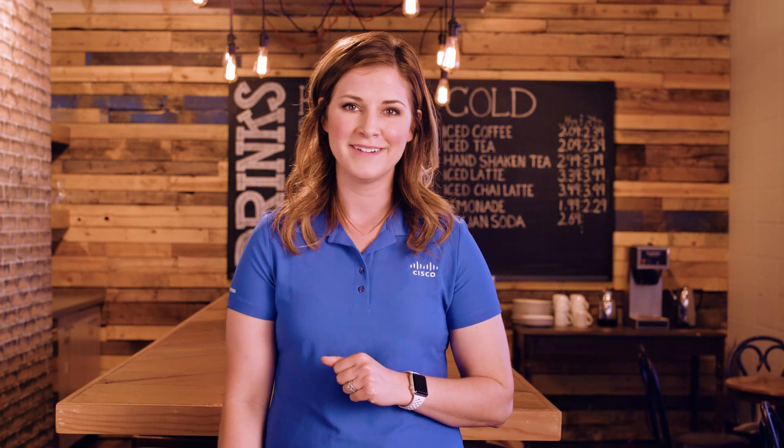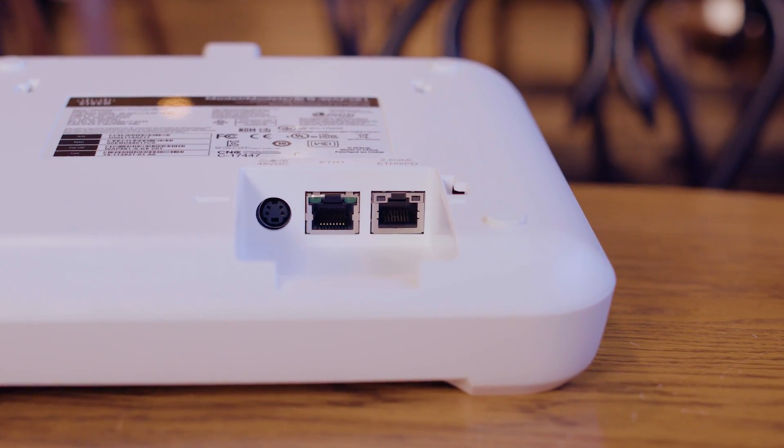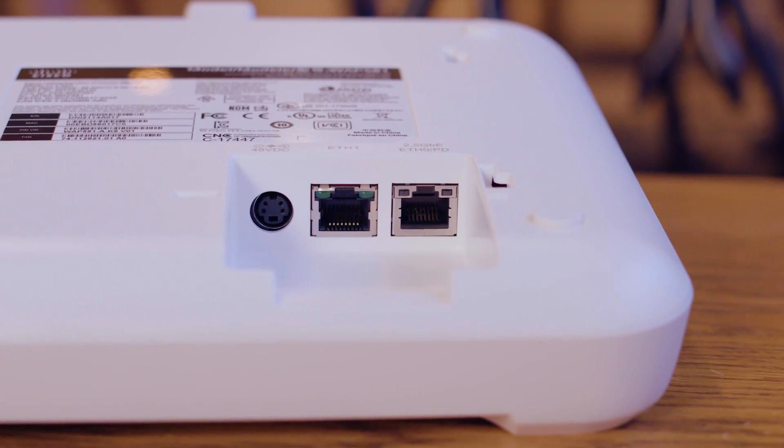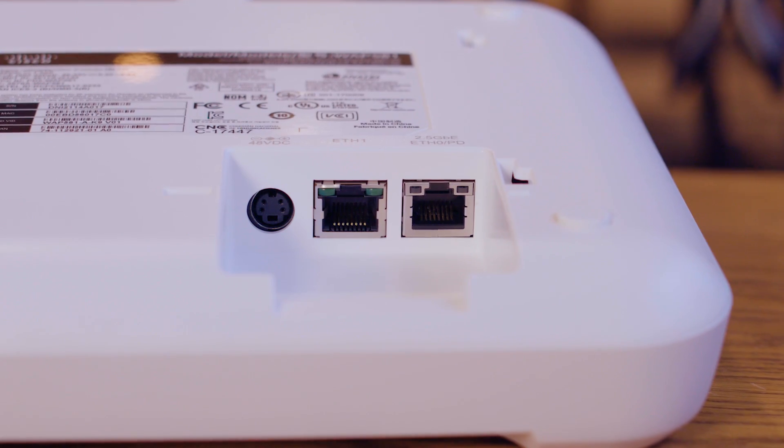In other words, you get four-by-four multiple user, multiple input, multiple output technology to help give people the connectivity and performance they're looking for. The WAP-581 also supports dual-gigabit Ethernet — 2.5 gigabit and 1 gigabit LAN — with energy-efficient Ethernet and link aggregation.